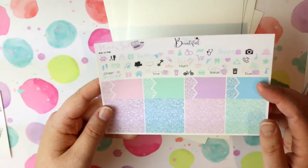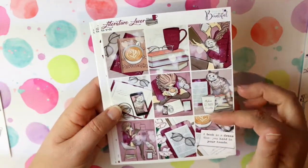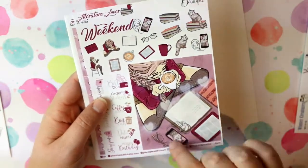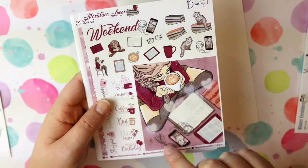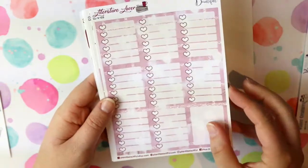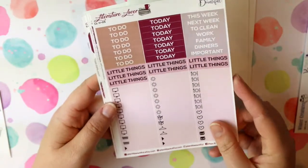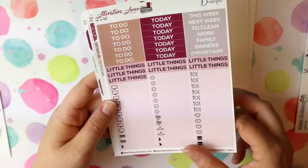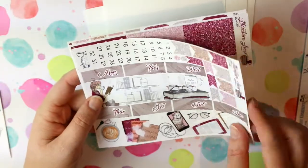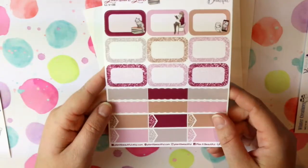The next set is the Literature Lover — there are nine decorative boxes, another full sticker which will go in my book bullet journal, plus deco labels, checklists, icons, weekly trackers, to-dos, headers and little things, date covers, washi, glitter washi, checklists, and then some more labels.